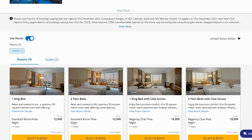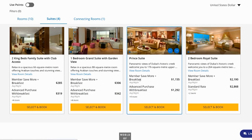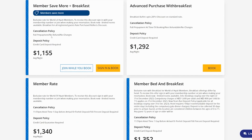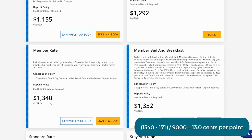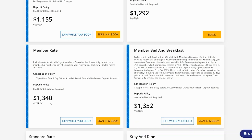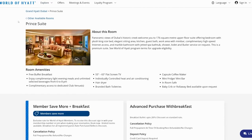How good of a deal is that exactly? Switching off 'use points' and looking at the suites: booking the Print Suite outright even at a member save-more rate would be nearly $1,200 with full prepayment and no refund, or $1,340 per night with a flexible rate. So instead of paying $1,340, you pay $171 plus 9,000 points — that's about 13 cents per point, which is absolutely fantastic. If you can find any of those premium suite upgrade rates, especially at the Grand Hyatt Dubai, jump on it.